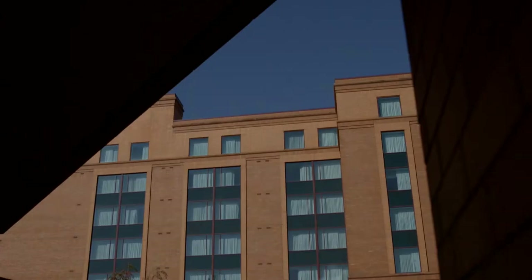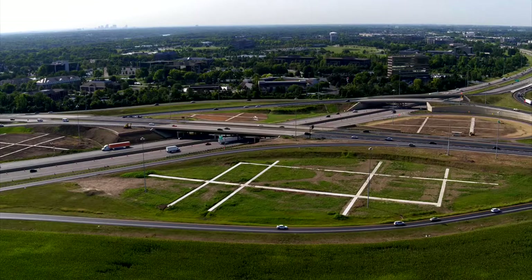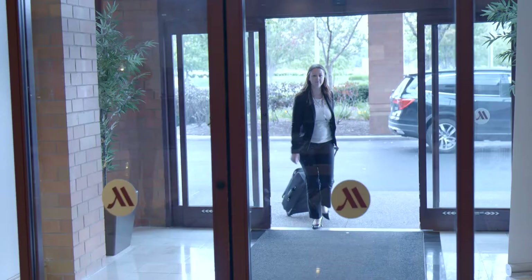The Columbus Marriott Northwest is located very conveniently right off of Main Interstate I-270 in a corporate park across the street from Tuttle Crossing Mall.